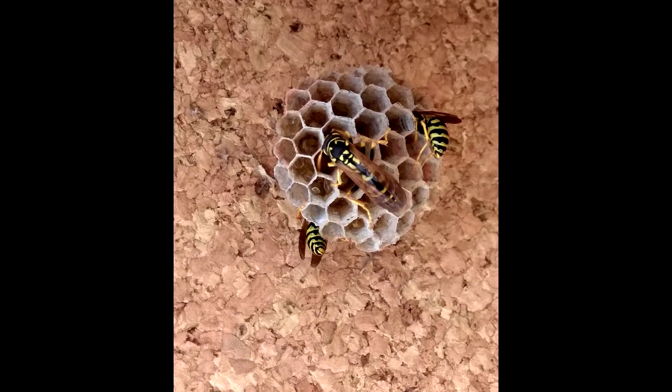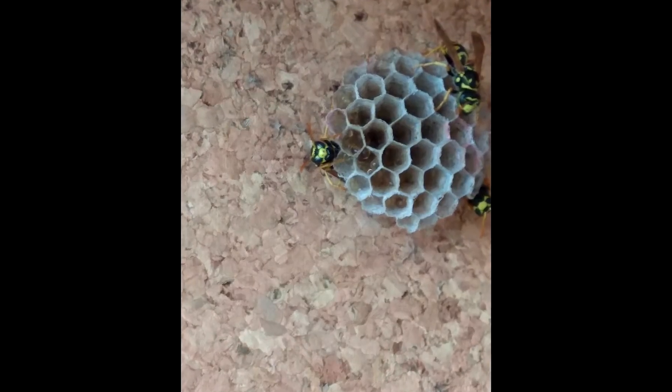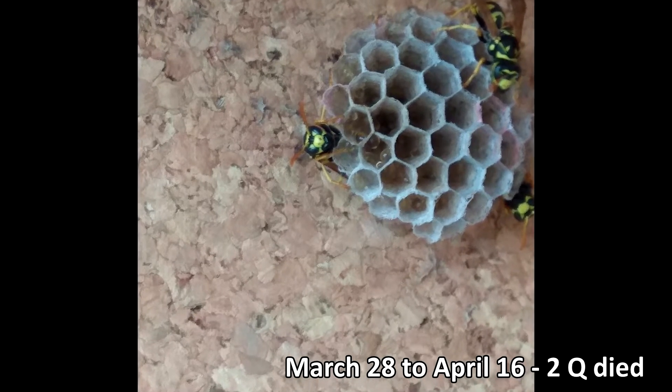They continued to build the nest for another 20 days. They built about two to three chambers a day and the dominant female laid one egg in each. Sometime during this period, two of the queens died. Cause is unknown.